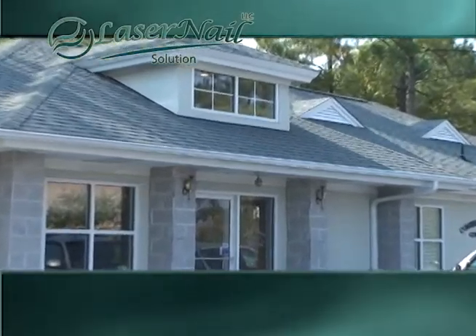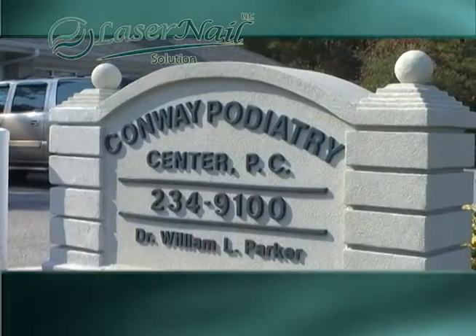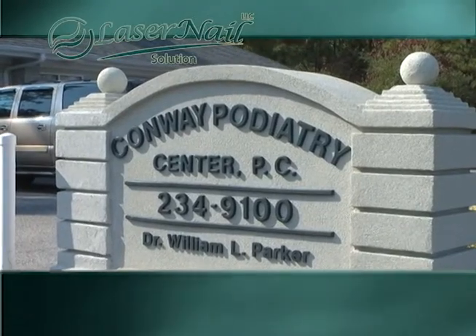Dr. Parker is a board-certified foot and ankle surgeon, and you're also a member of the American Society for Laser Medicine and Surgery. Thank you for being with us today.